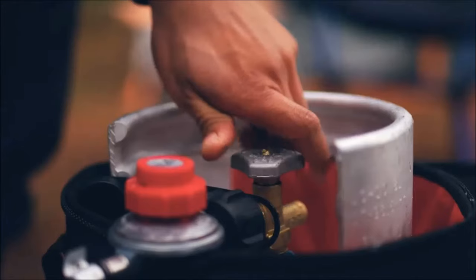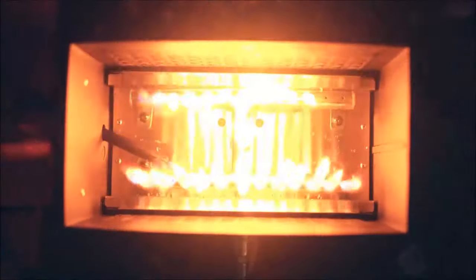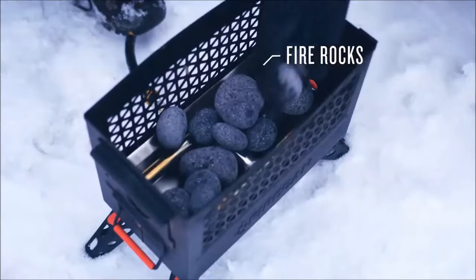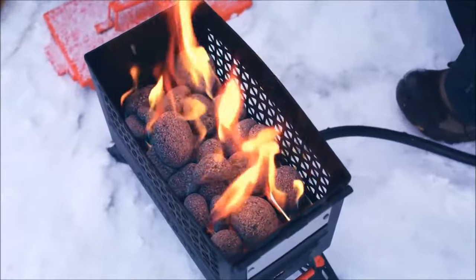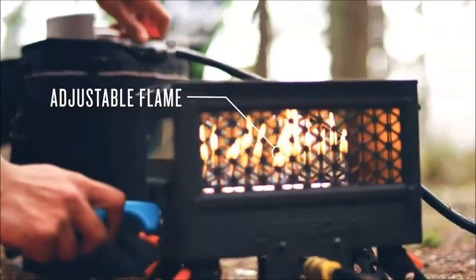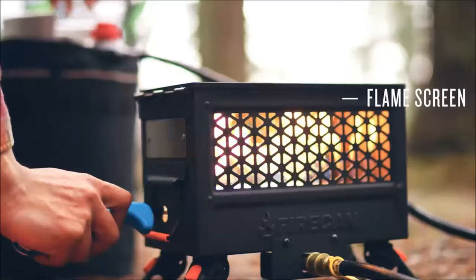Featuring a reliable ammo can design, it easily stows in various spaces. With collapsible legs and a removable lid, setup is effortless and breakdown is quick. Enhanced visibility and heat transmission are achieved through mesh sides. Serving as a wood fire alternative, it is elevated from the forest floor for added safety.